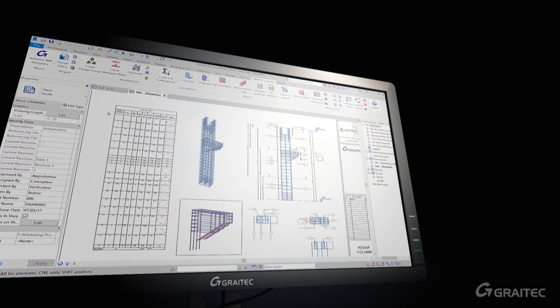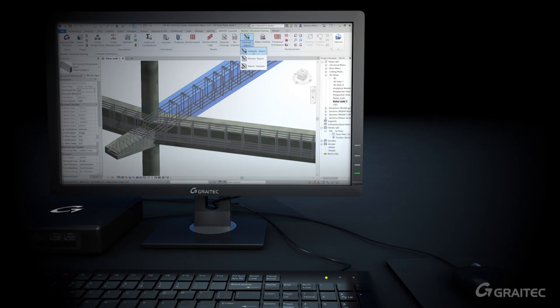Design reports, drawings and bills of material are generated automatically and are kept in sync while the model is revised.